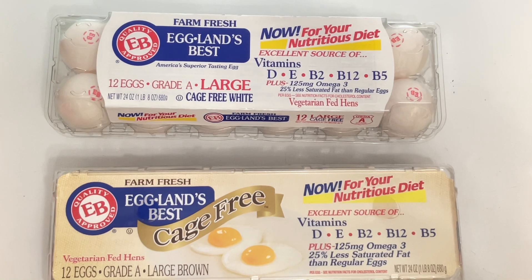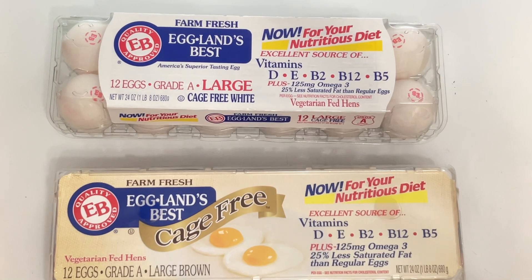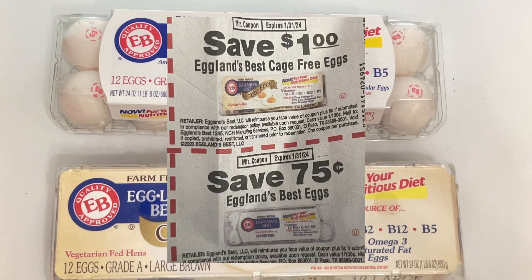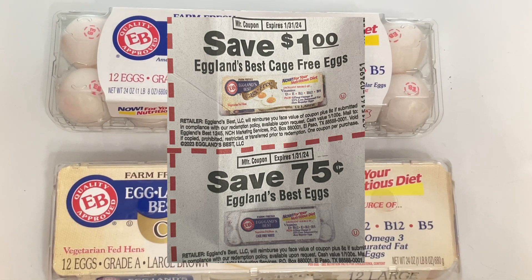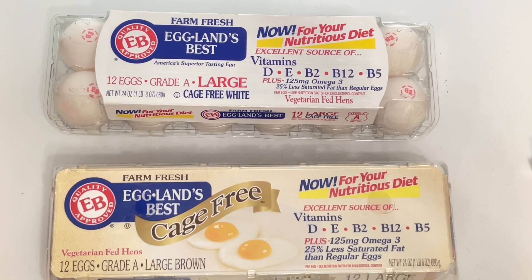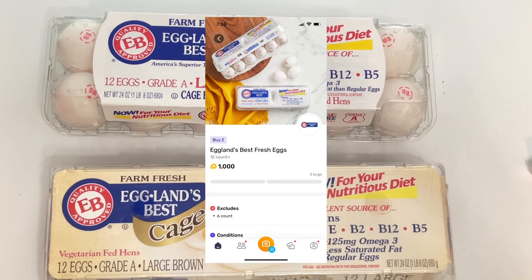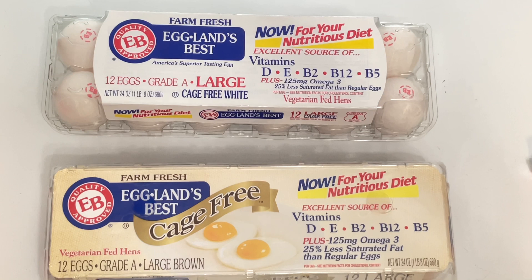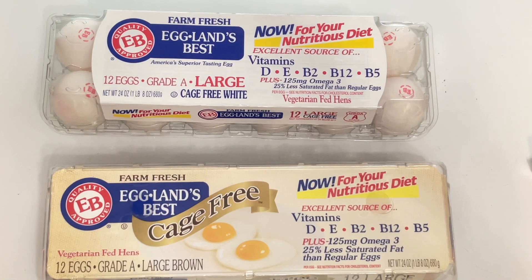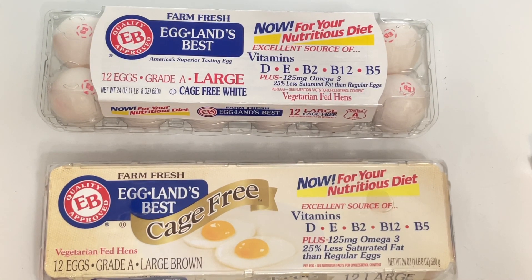The next items are the Eggland's Best eggs. The white eggs are priced at three dollars and 39 cents, and the brown are priced at three dollars and 49 cents — a total of six dollars and 88 cents. I received a coupon insert in the mail with two coupons worth one dollar and 75 cents off, bringing the total to five dollars and 13 cents. Swagbucks gives back three dollars when you purchase two, and Fetch gives back one dollar when you purchase two, making the new total one dollar and 13 cents — just 57 cents per dozen. Stay tuned till the end to see how I got these even cheaper!